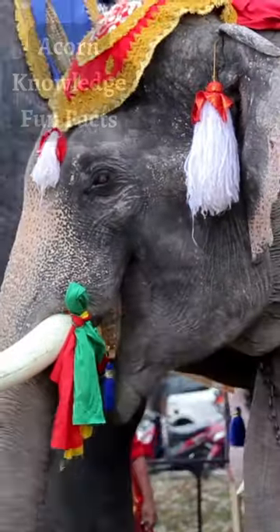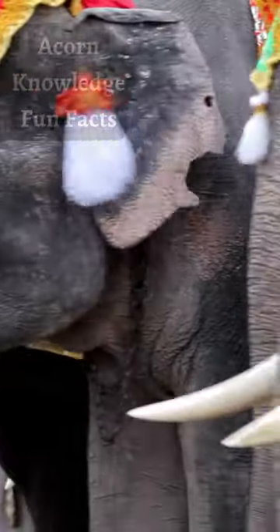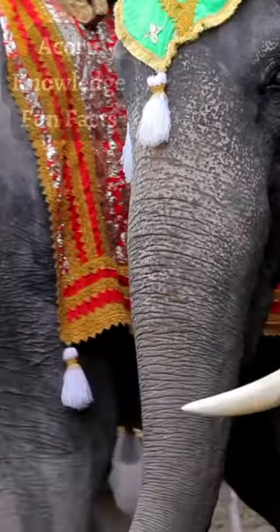There have been many observations of elephants showing altruism and empathy towards other species. They are known to become friendly with humans, dogs, and other animals.